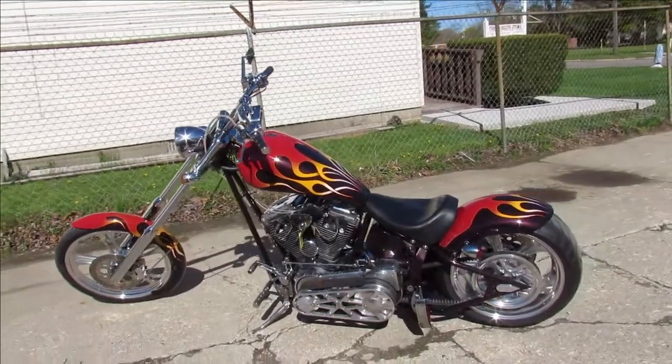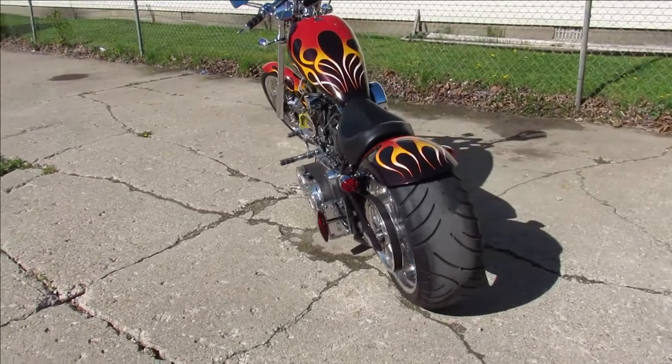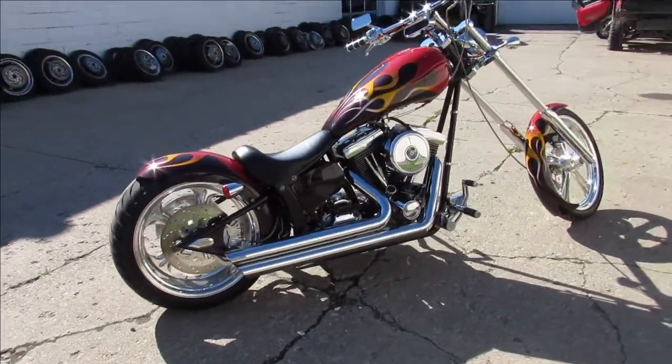There's no pitting — it's a good-looking bike. It's got the 250 rear tire, BDL open primary, chrome front end, chrome switch housings, chrome switches, and that Python exhaust. Sounds mean on this thing.